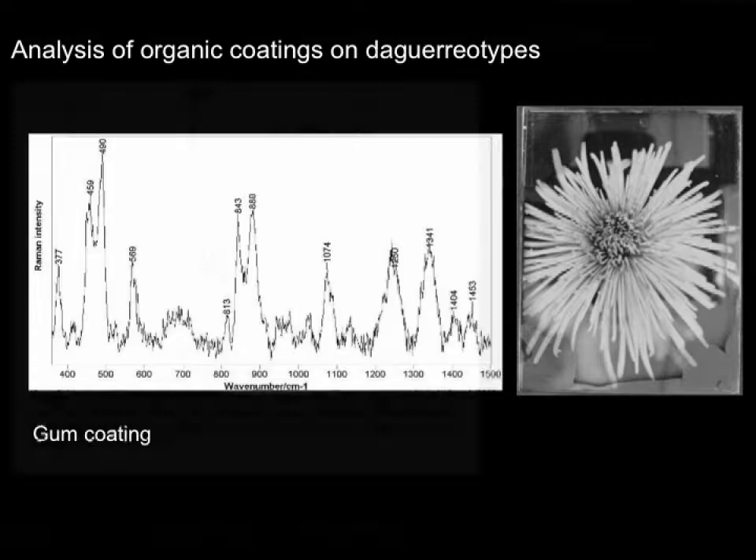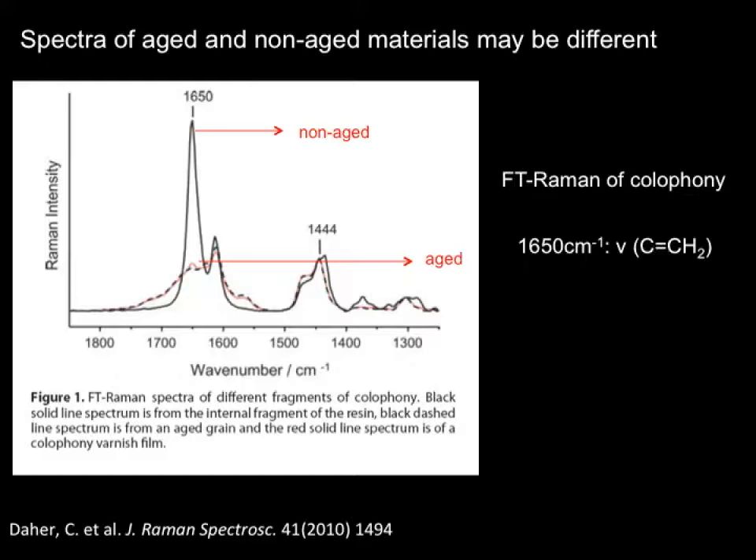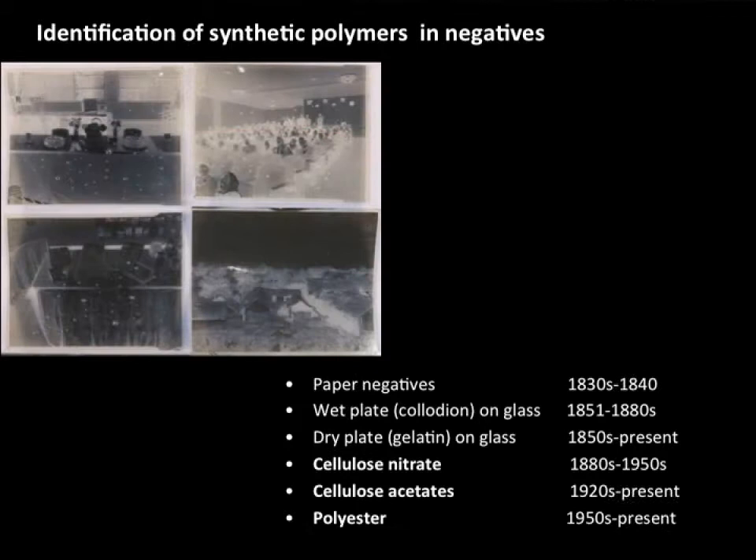This is a colophony cam coating. A note on comparing spectra from a real work of art versus a Raman library: here is a colophony resin spectrum from a non-aged sample, an aged sample, and a red trace of a colophony varnish. The band at 1650 cm⁻¹, assigned to the olefinic stretch, decreases from non-aged to aged — it disappears or decreases during oxidation and polymerization of the resin.